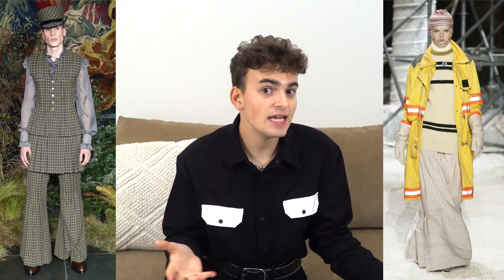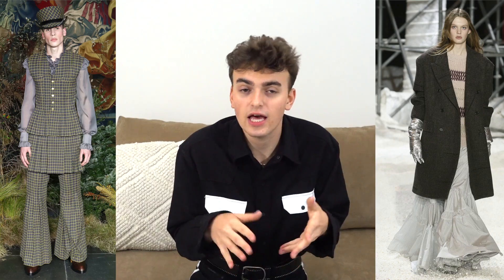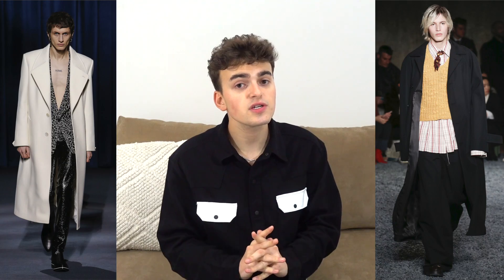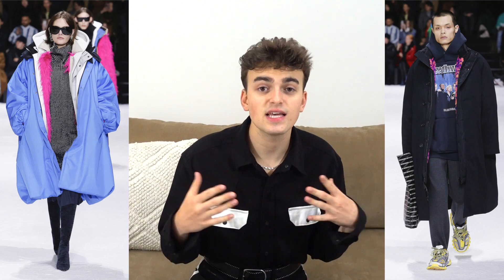The next trend is layering, which is actually really great because you don't have to buy anything in particular to be a layering queen. I know that I'm not one because I get really hot all the time in winter and fall. But if you're constantly cold, this is the trend for you. You can do it yourself — make up your own layering tactics. If you want to go crazy, do a Balenciaga: wear like 700 jackets and look like that guy from Friends. Live your best layering life.